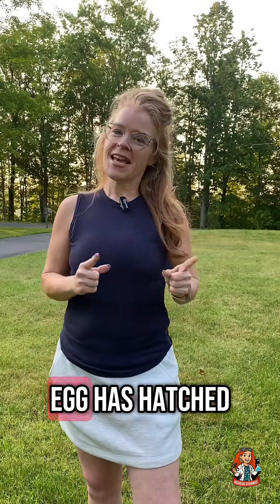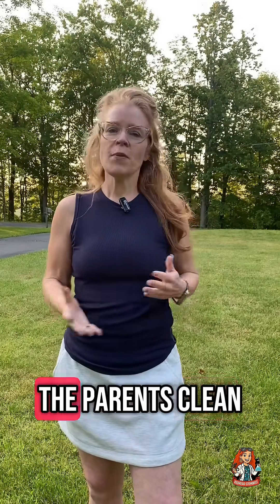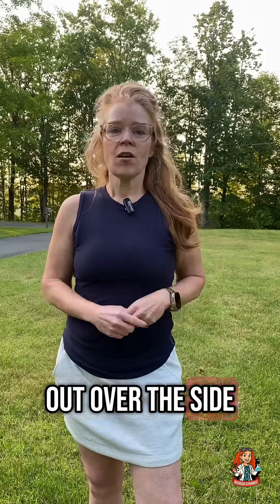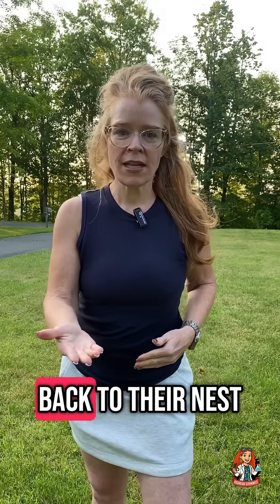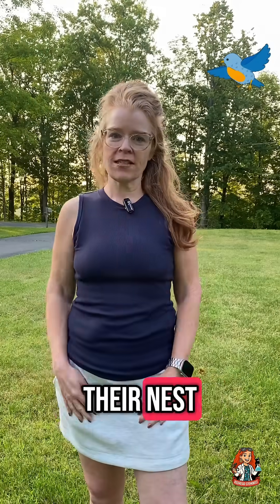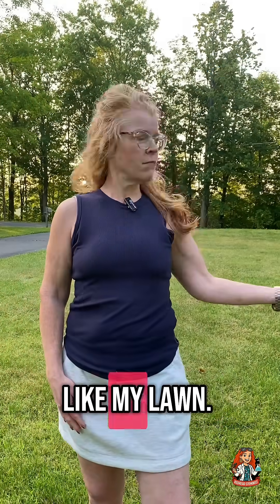Plot twist — this egg has hatched. When baby robin eggs hatch, the parents clean up the nest. They don't just kick the shells out over the side, because that would lead predators right back to their nest. So they take those shells, fly them far away, and drop them in weird places — like my lawn.